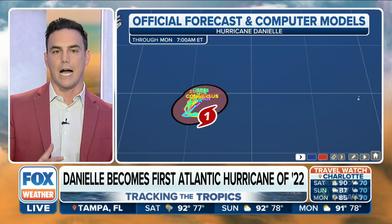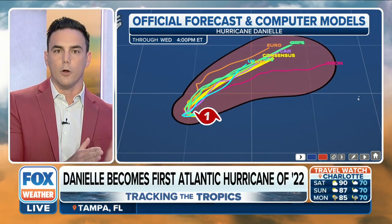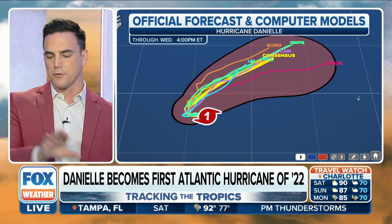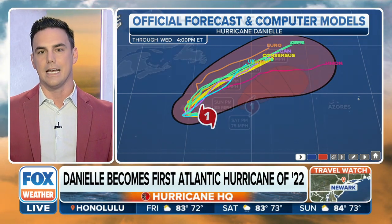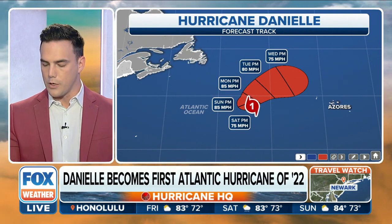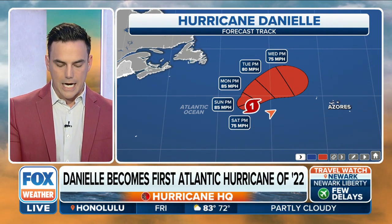What we're really watching are the spaghetti plots. We'll see it stall and wobble a little bit to the west before it turns back and follows almost the Gulf Stream back into the north Atlantic, going into an area where there's really nothing — still going north of the Azores.